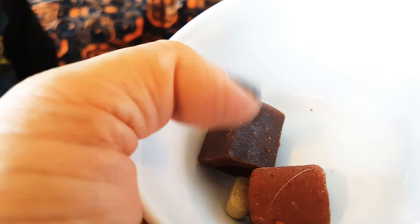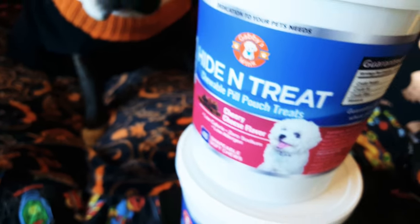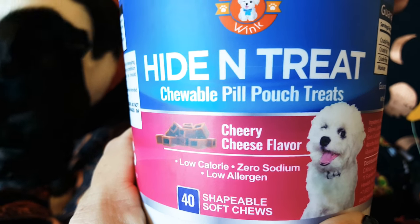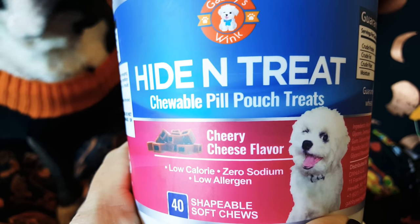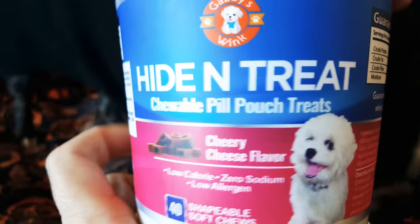They also gave me this square right here, and the square is actually the hide-and-treat pouch. The hide-and-treat pouch is low-calorie. I couldn't find how many calories were on it exactly, but it's zero sodium and low allergen.